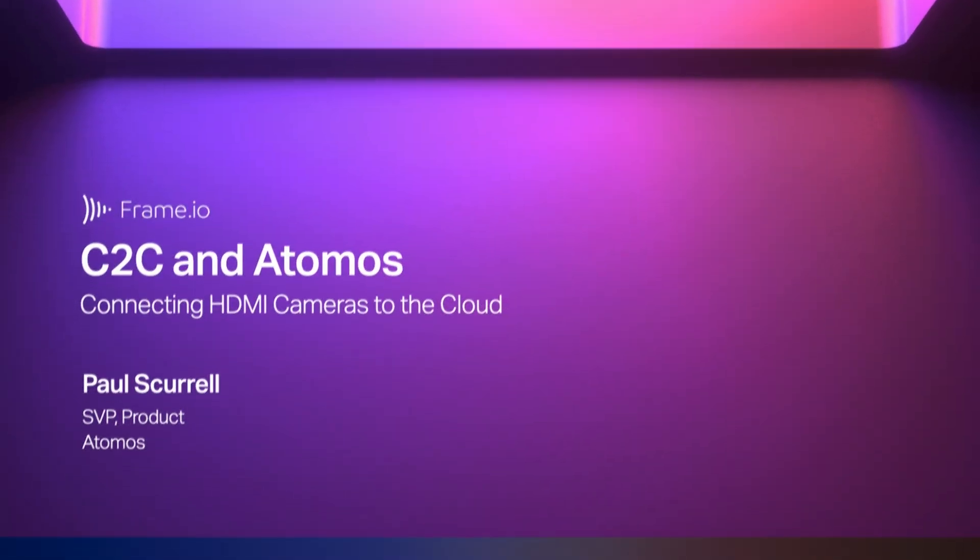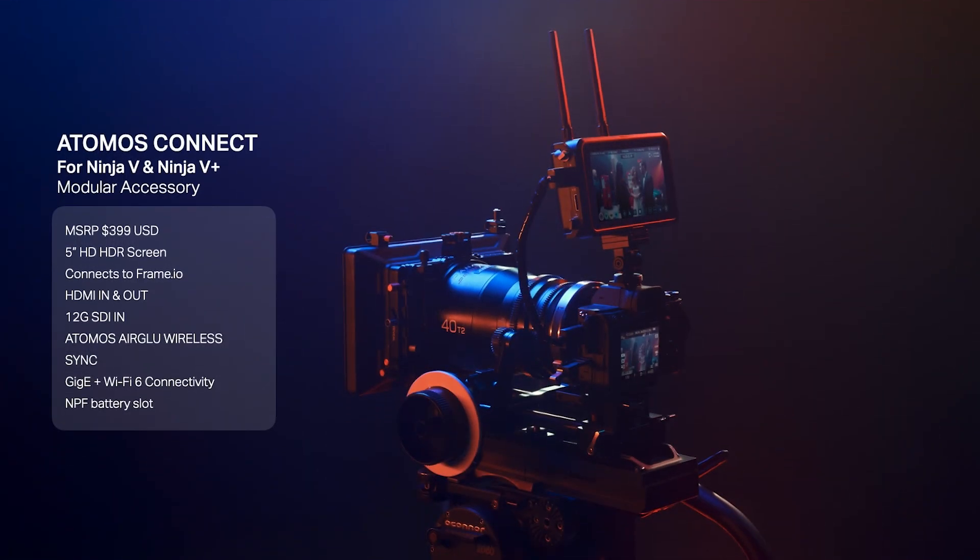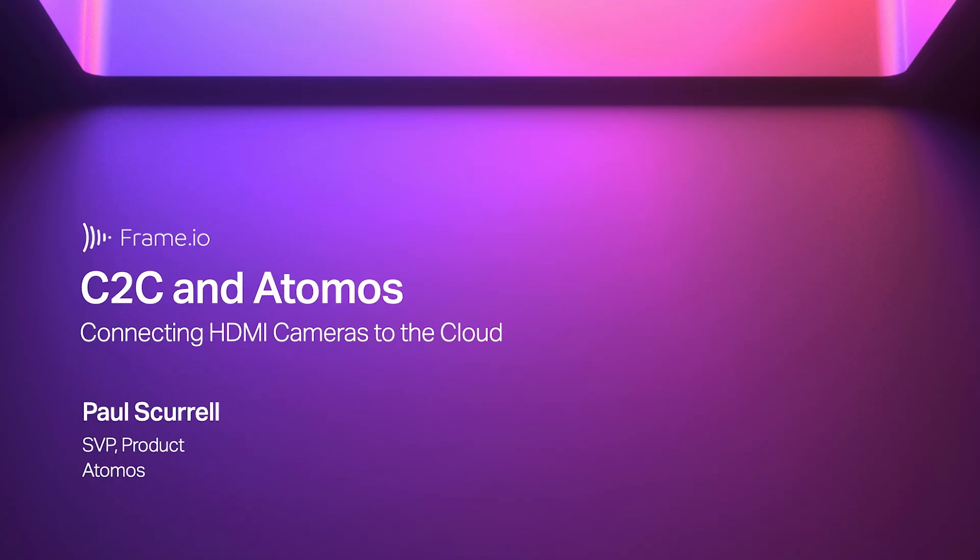What we're going to talk about today is super exciting — our friends at Atomos. Atomos is an incredible company, and I want to invite my friend Paul up here to talk about what we're going to be jumping into with the Atomos Ninja Connect. Welcome Paul to the stage.